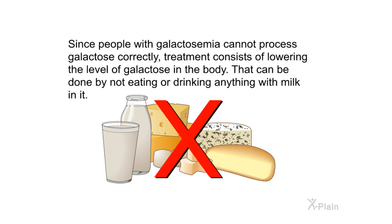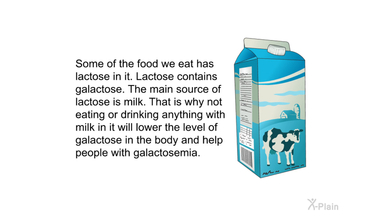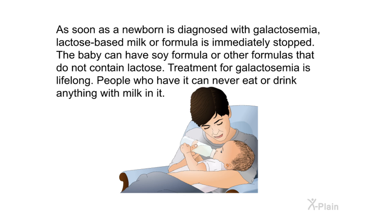Treatment. Since people with galactosemia cannot process galactose correctly, treatment consists of lowering the level of galactose in the body. That can be done by not eating or drinking anything with milk in it. Some of the food we eat has lactose in it, and lactose contains galactose — the main source of lactose is milk. As soon as a newborn is diagnosed with galactosemia, lactose-based milk or formula is immediately stopped. The baby can have soy formula or other formulas that do not contain lactose. Treatment for galactosemia is lifelong — people who have it can never eat or drink anything with milk in it.